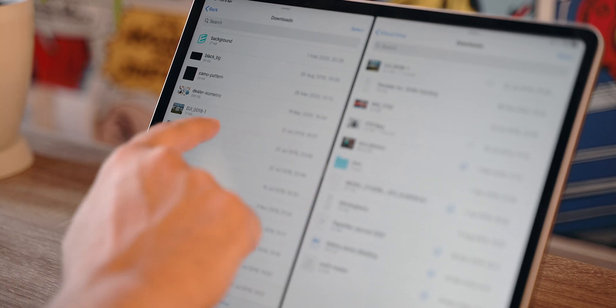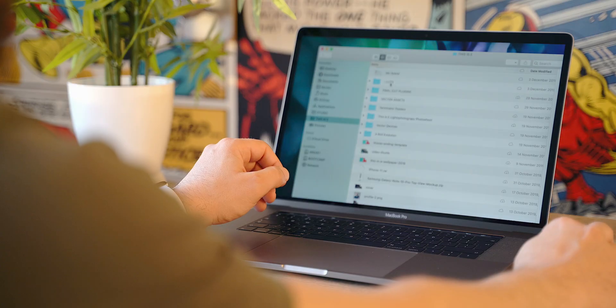All new files that I download and are essential to me, including work files, I immediately move over to the appropriate folder under iCloud. Also, what I usually do is add my most often used folders to the Files app sidebar and quickly access them while working.